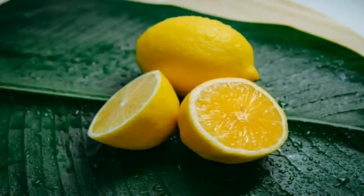Carbohydrates: lemons contain about 9.3 grams of carbohydrates per 100 grams. The primary carbohydrate is sugar, mainly in the form of fructose and glucose. Dietary fiber: lemons provide a small amount of dietary fiber, around 2.8 grams per 100 grams. Dietary fiber is important for digestive health.